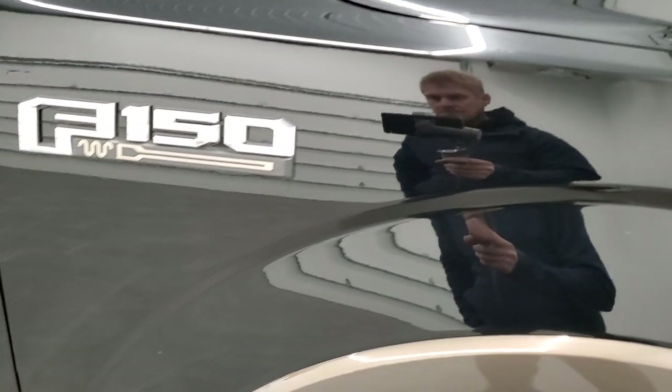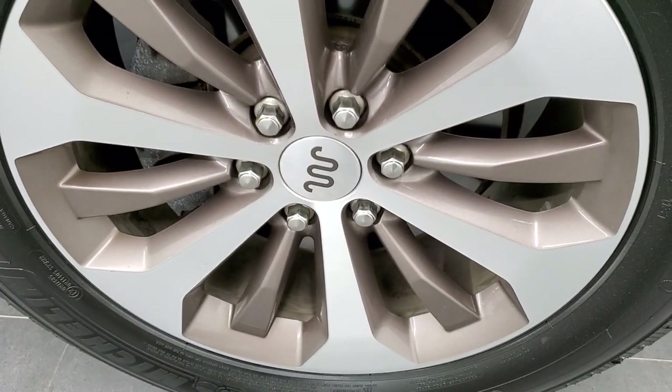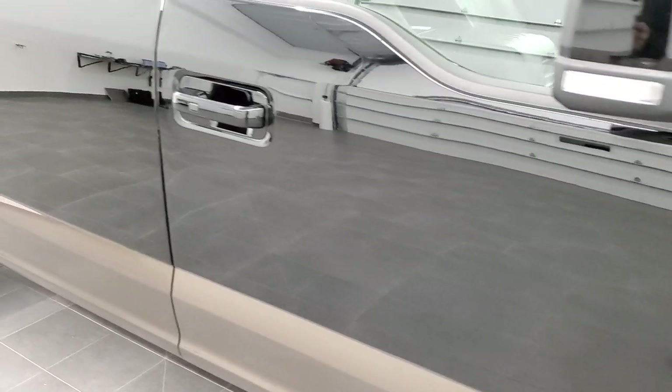The passenger side front fender is in nice condition, and the passenger side front rim has no scuffs or scrapes. As you go down the passenger side, take note of how clean the body is and how reflective and mirror-like that paint is.